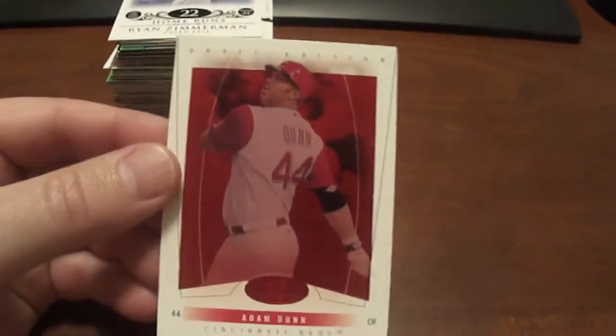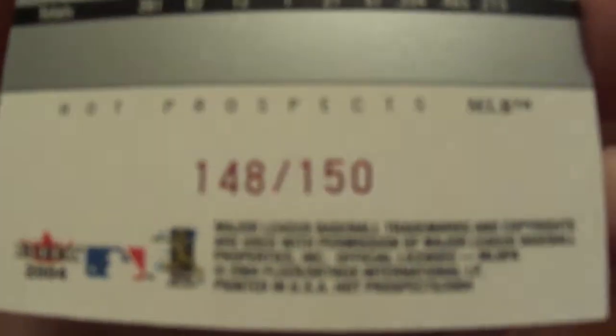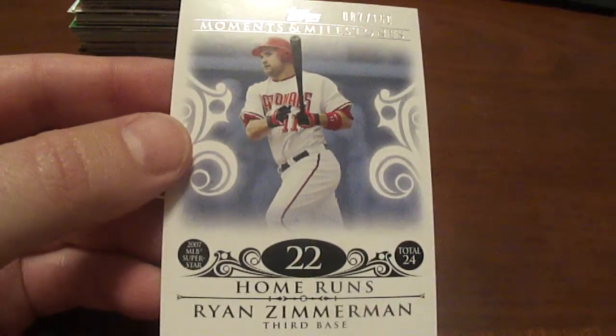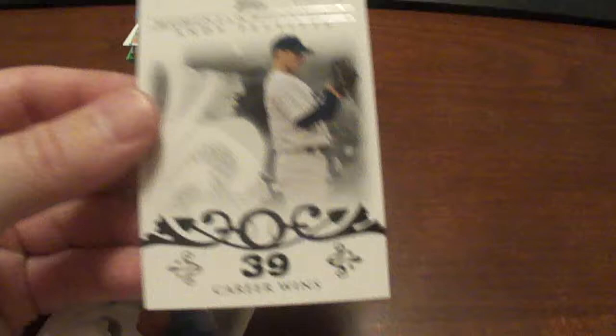Another Adam Dunn — this is the Hot Prospects Draft Edition from 2004, numbered to 150. This is the 2008 Moments and Milestones from Topps, and that's Ryan Zimmerman, numbered to 150. I'm not really sure what I think about this set — there's just so many of them.